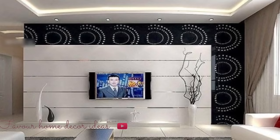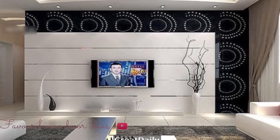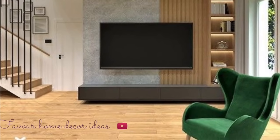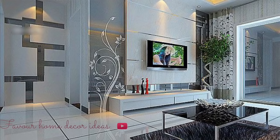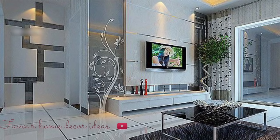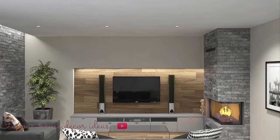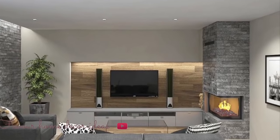Entertainment centers usually require a bit of space; in return they offer a lot of additional storage and display space. These are great for spacious open-layout homes as they help create a focal point in the main room and occupy all of that empty wall space. This is the beauty of a wall entertainment center — you don't have to think about where to place your TV. Some of them come with sliding panels for hiding things when not in use.